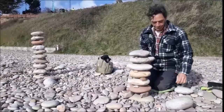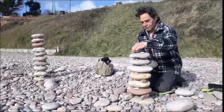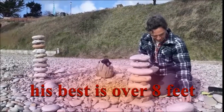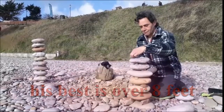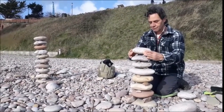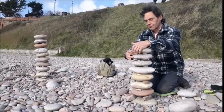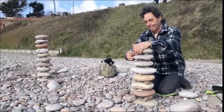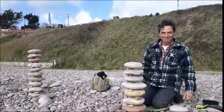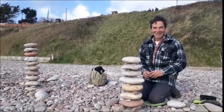Not too windy. Excellent, you need so much patience — this is fabulous.